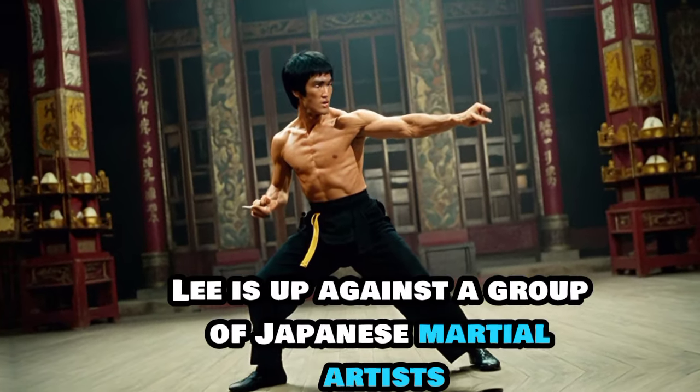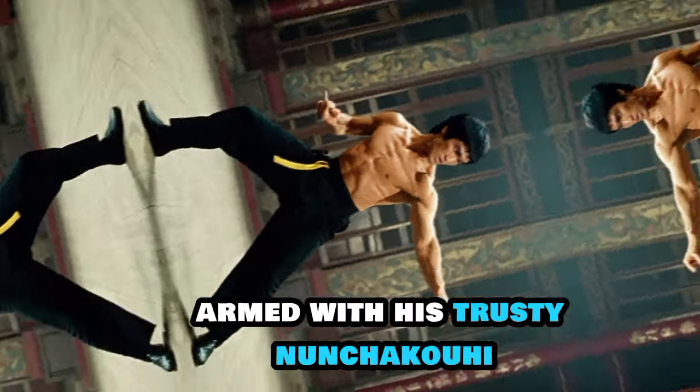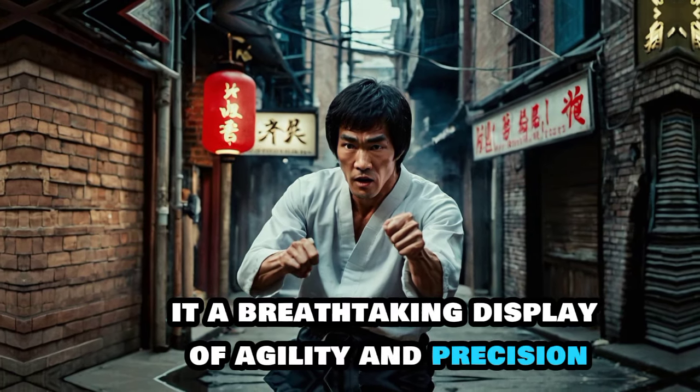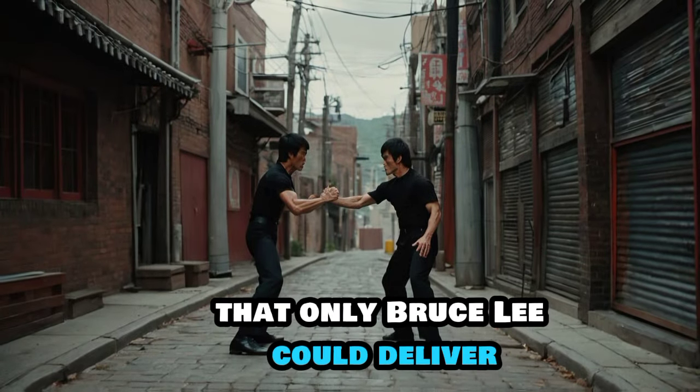In this scene, Lee is up against a group of Japanese martial artists. Armed with his trusty nunchaku, he showcases fluid movements, swift strikes and perfect control. It's a breathtaking display of agility and precision that only Bruce Lee could deliver.